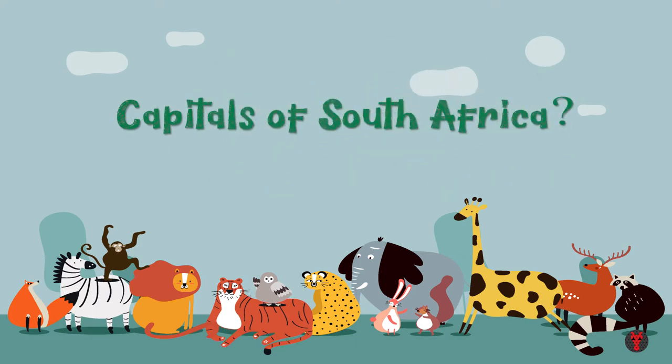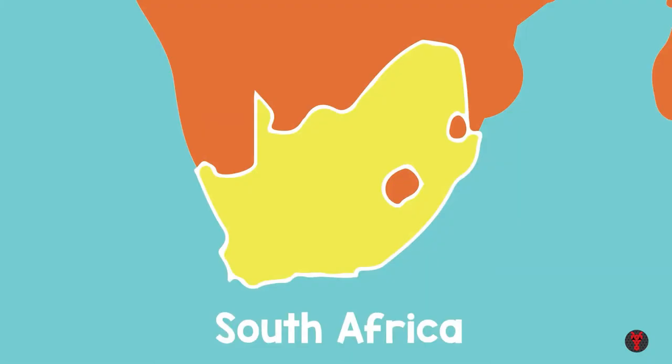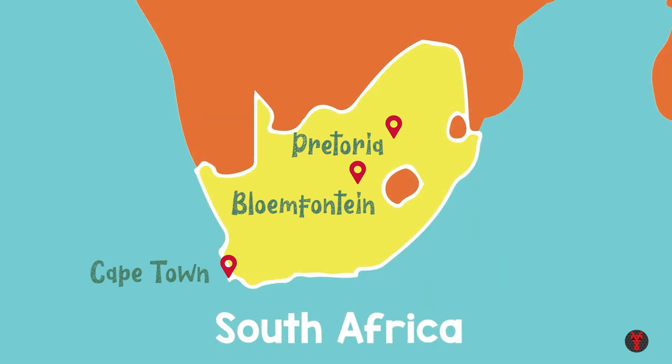Capital of South Africa. Usually we have one capital, but strangely South Africa has three capitals. Cape Town, which is a legislative capital. Pretoria, which is an executive capital. And Bloemfontein, which is a judicial capital.